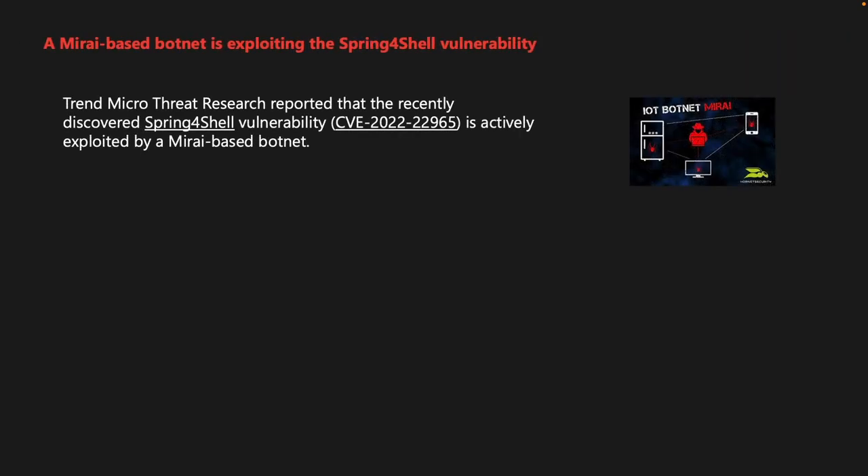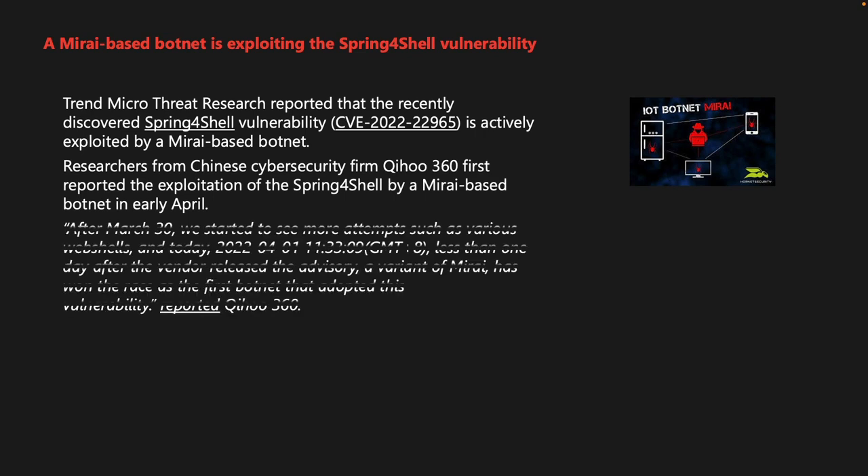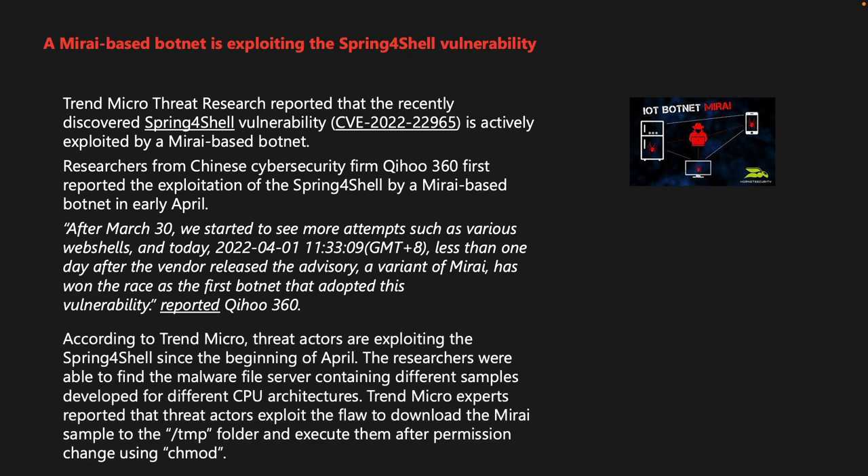Trend Micro Threat Research reported that the Spring4Shell vulnerability, CVE-2022-22965, is being actively exploited by a Mirai-based botnet. Researchers from Chinese cybersecurity firm Qihoo 360 first reported Mirai exploiting Spring4Shell in early April — less than one day after the vendor released the advisory. Trend Micro experts found that threat actors are exploiting the flaw to download the Mirai sample to the /tmp folder and execute it after changing permissions using chmod. The malware file server contained samples for four different CPU architectures.